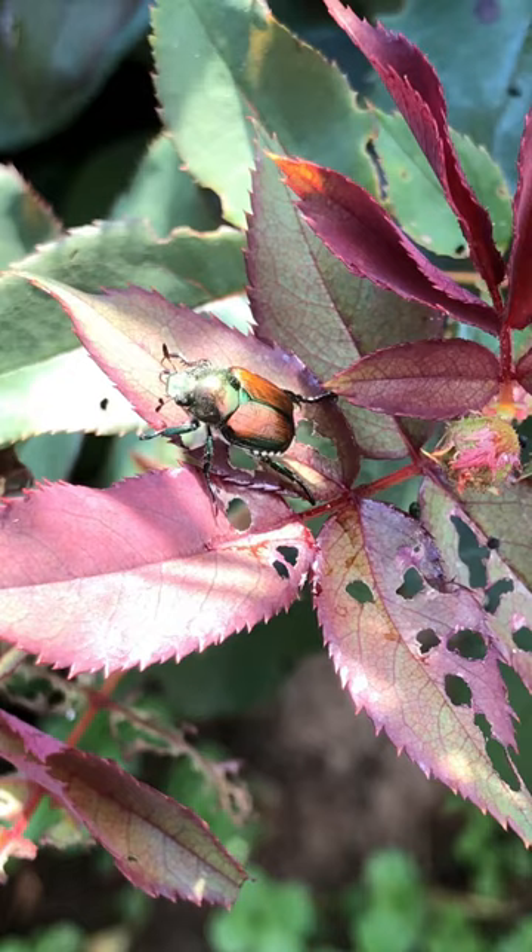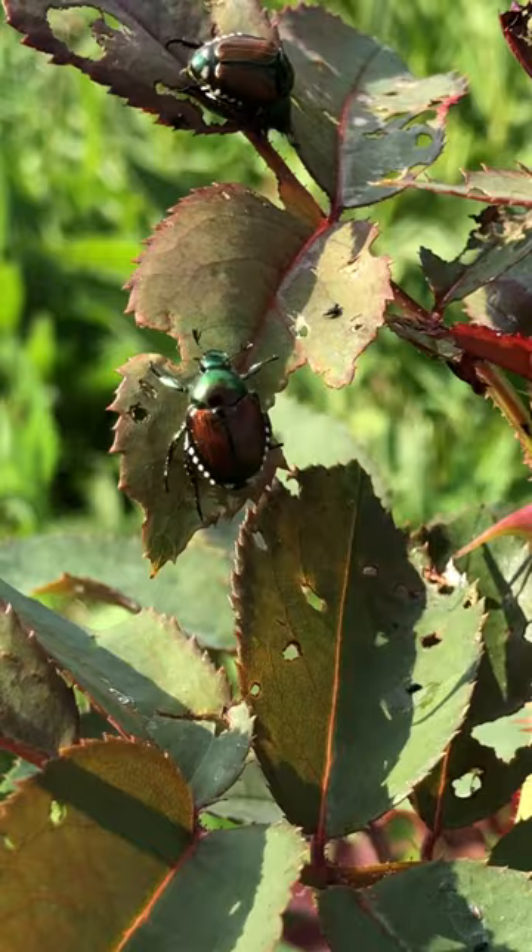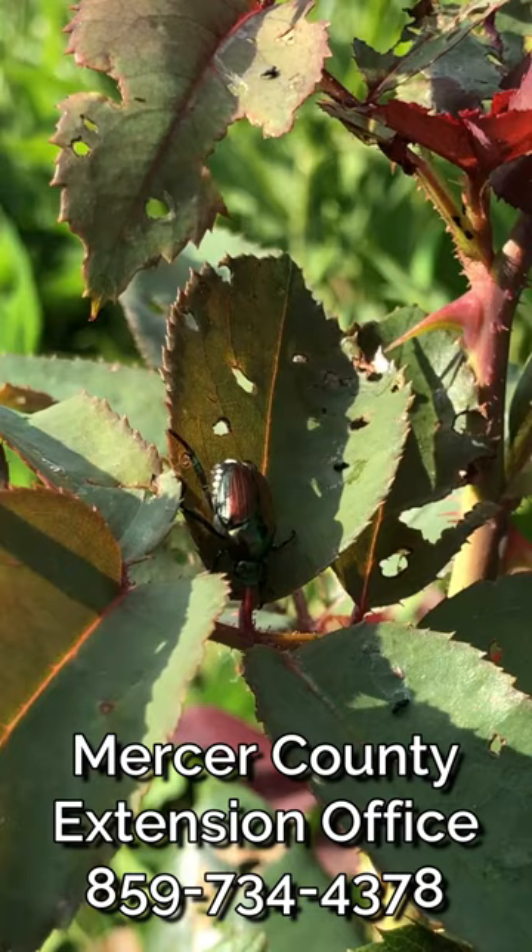If you choose to use an insecticide, we have both organic and conventional ones available. Keep in mind that most of these insecticides are extremely harmful to pollinators, so you want to read the label every time before using to treat. If you'd like more information on the types of insecticides that work well against Japanese beetles, please give us a call at the Mercer County Extension Office.